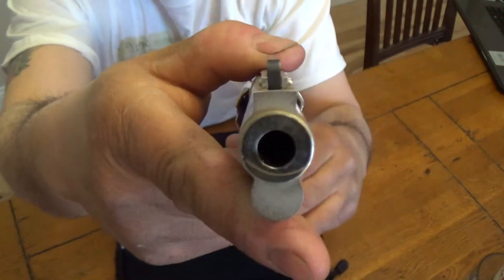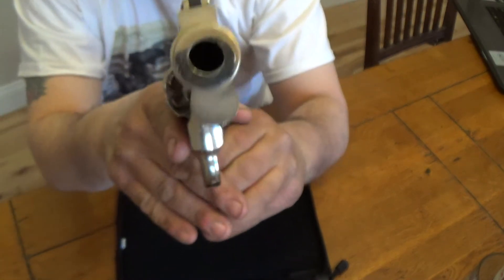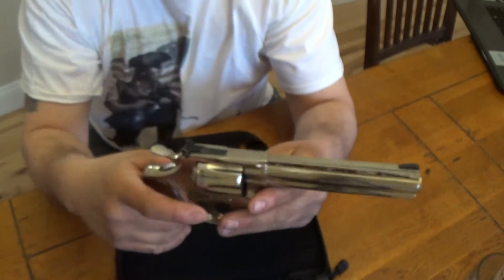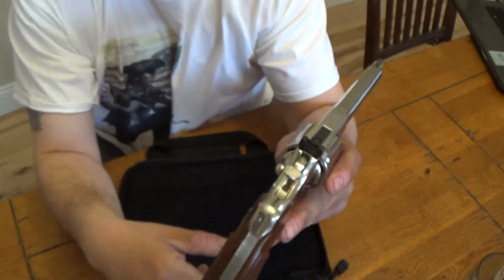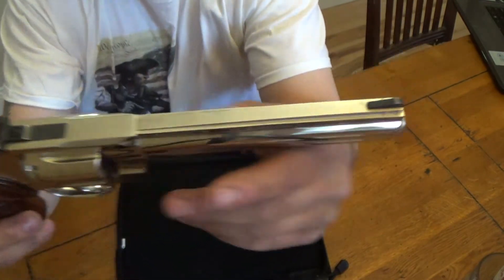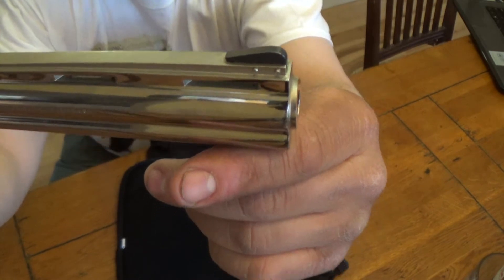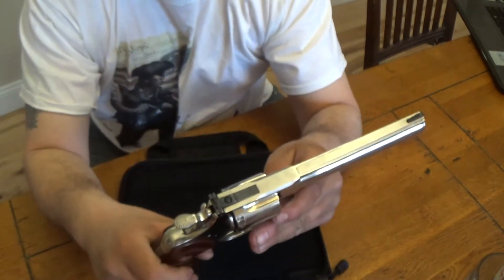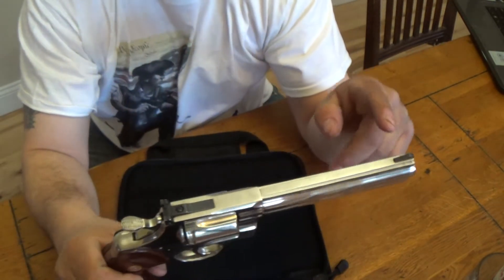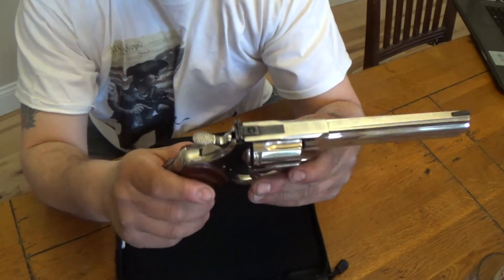It's nice and shiny. Don't be afraid — it's unloaded. It has adjustable sights for windage and elevation, and just a regular black front sight. The later models probably had the orange insert, but I'm not exactly sure — this one does not have it.